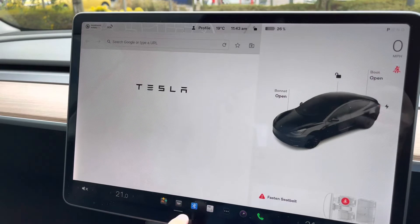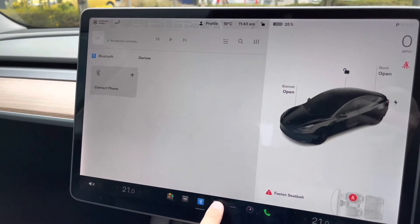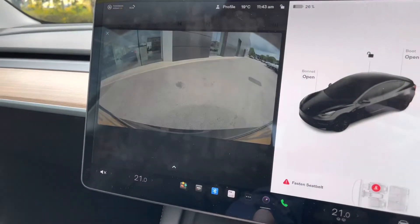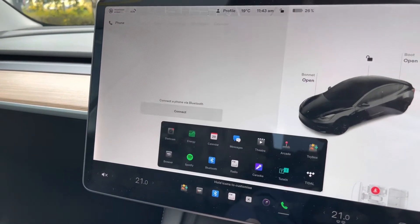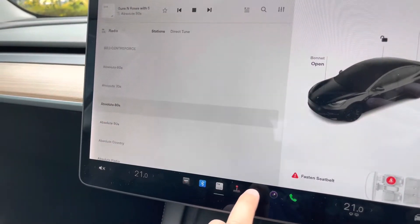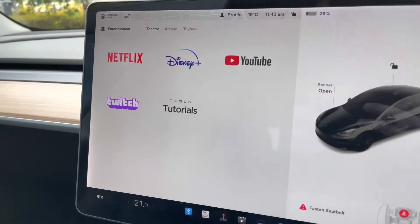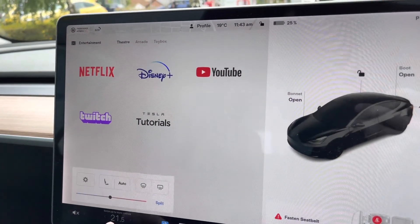Other great features include a built-in web browser, Bluetooth audio, Bluetooth telephony, and built-in radio with AM, FM, and DAB. To help you park, a reverse parking camera is available to avoid scratching your bumpers. Additional entertainment includes video games for the kids, and a theater mode with Netflix, Disney Plus, and various other media streaming services.